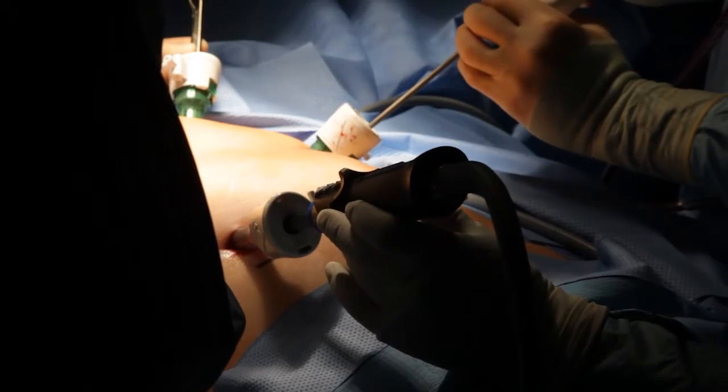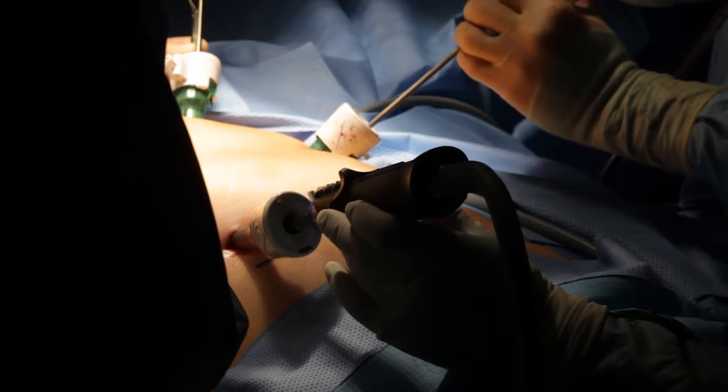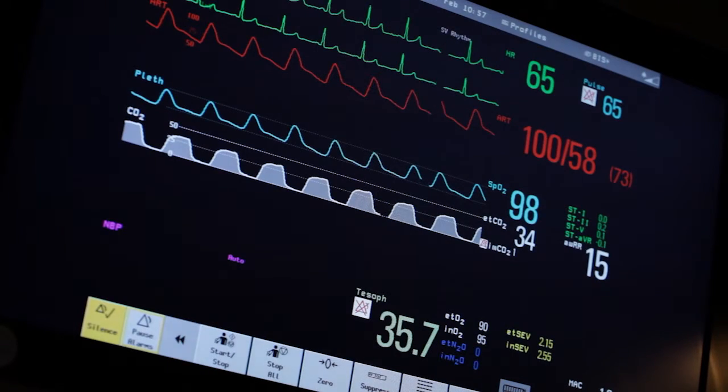We've moved towards a more minimally invasive approach overall. Whereas in the past for our standard open operations we made very large incisions, we're now making smaller incisions. There are benefits of minimally invasive surgery that include less pain, faster recovery, and a shorter hospital stay.